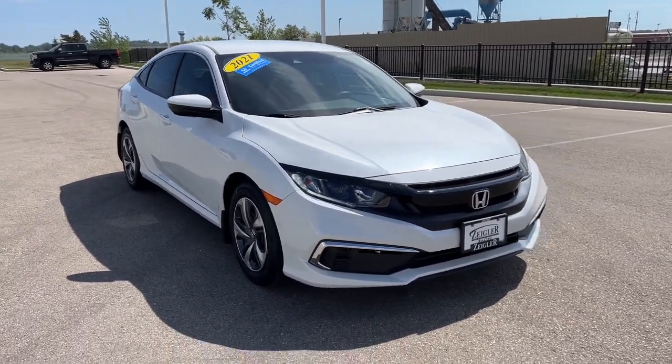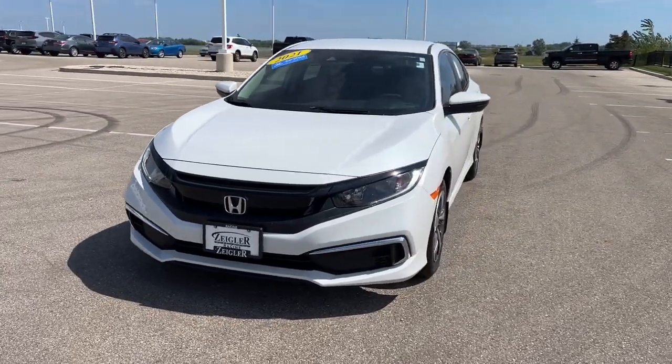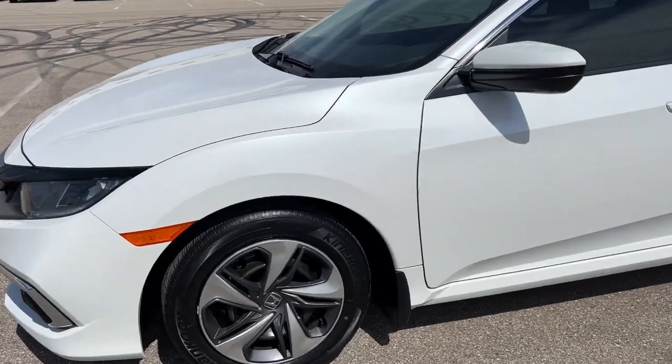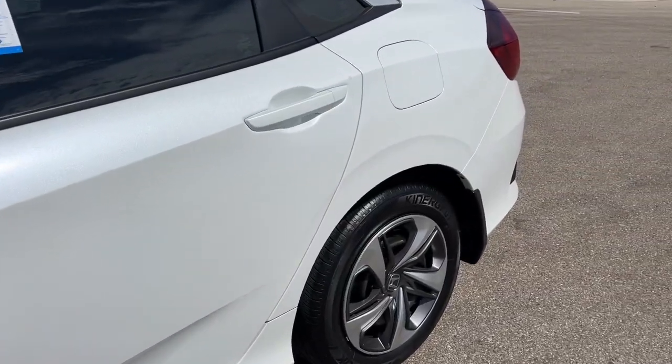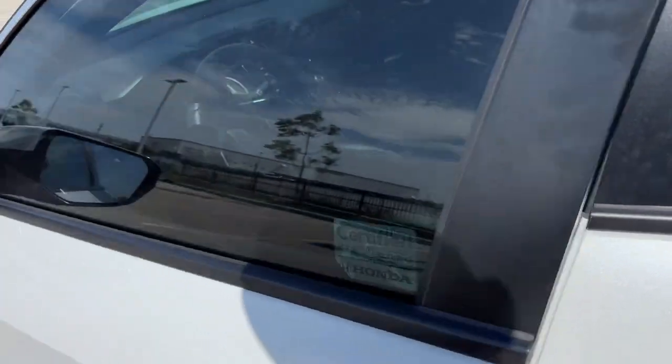Here we have a 2021 Honda Civic. This is an LX trim level, certified pre-owned with 30,000 miles in the Platinum White Pearl. Nice gunmetal and silver wheels there, tinted windows throughout, and keyless entry.